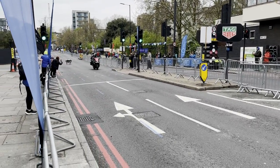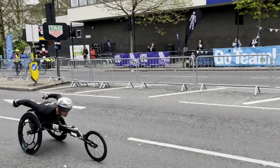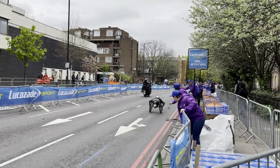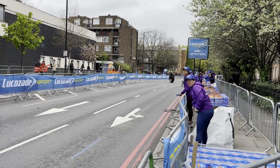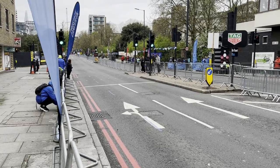The elite runners are some of the first arriving. This one's fast — literally that quick. That is superhuman right there.